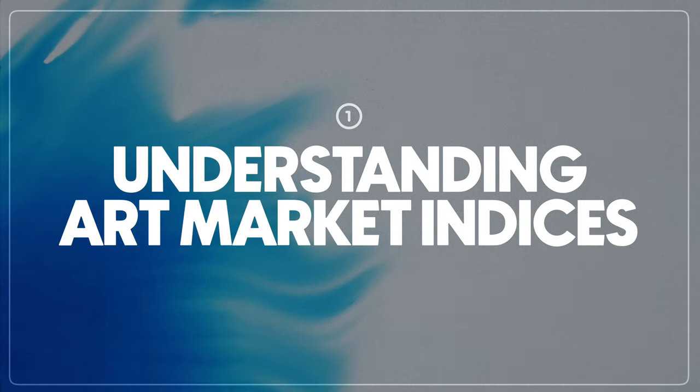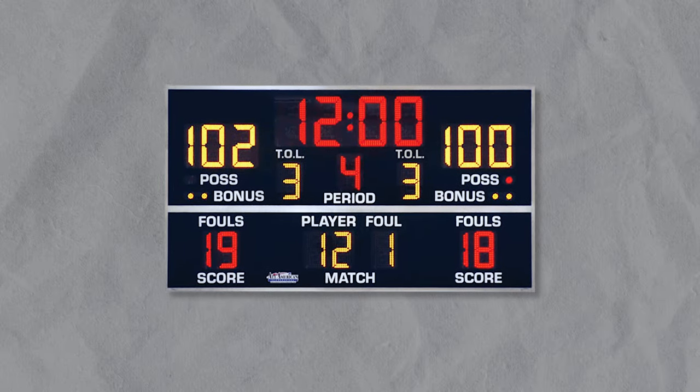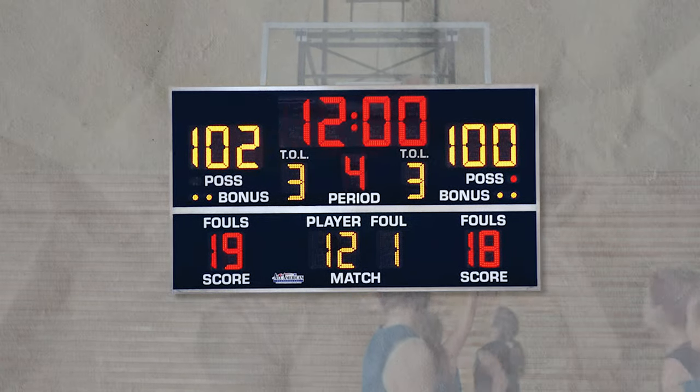Lesson one: Understanding art market indices. Art market indices are like scoreboards at a basketball game, but instead of points for baskets, they score every time a piece of art is sold at an auction. Each painting or sculpture that gets a new owner essentially scores points for the artist's team on the big scoreboard. Each artist could be seen as a team with their body of work being their players. Every time one of their artworks is sold at auction, it's like scoring a basket, increasing their team's ranking on the art market index. This score helps us see which artists are winning — like who's the LeBron James of painting, or who's the Serena Williams of sculpture.